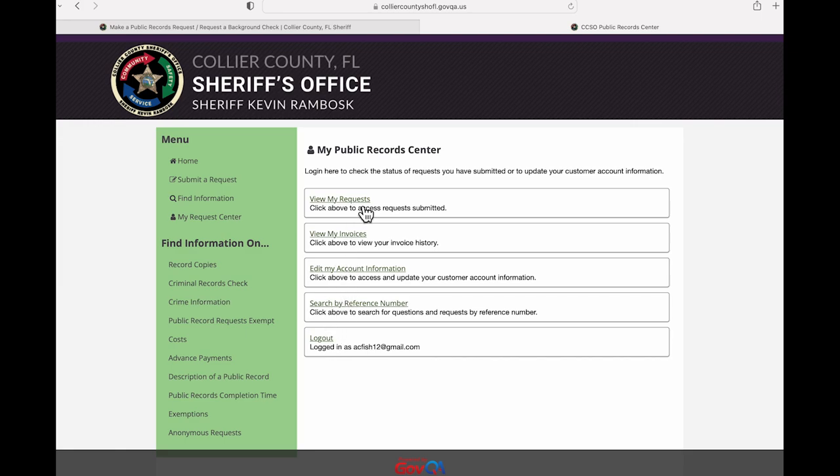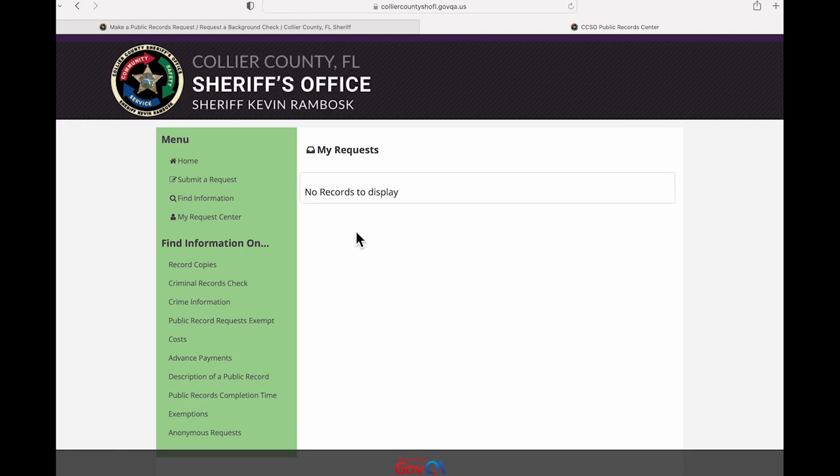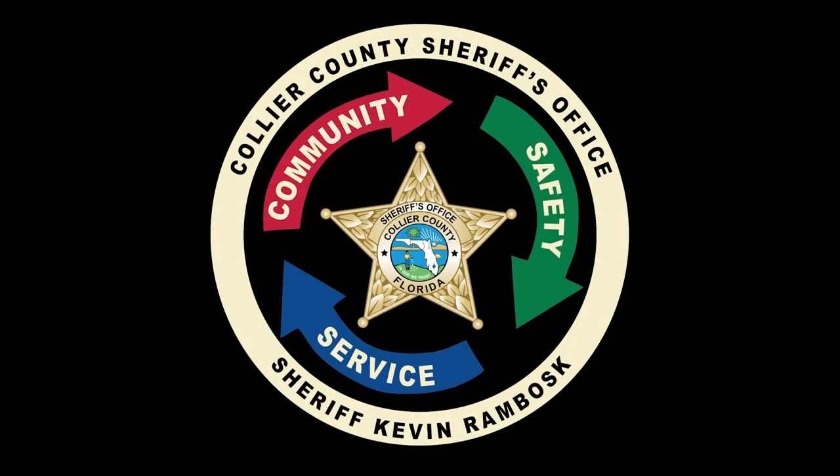The electronic records also will be uploaded here. Please be aware that there may be costs for copies or clerical time associated with some requests.